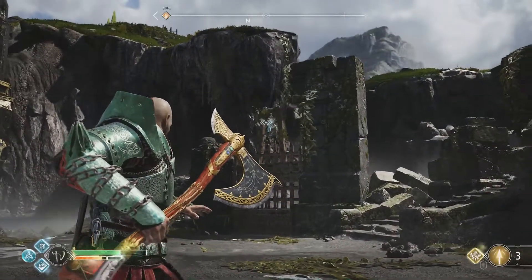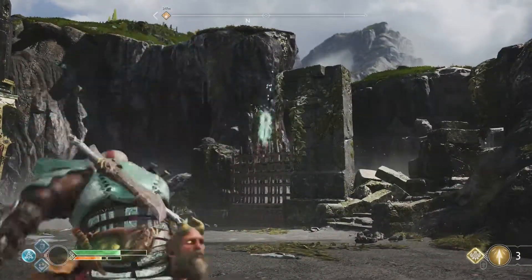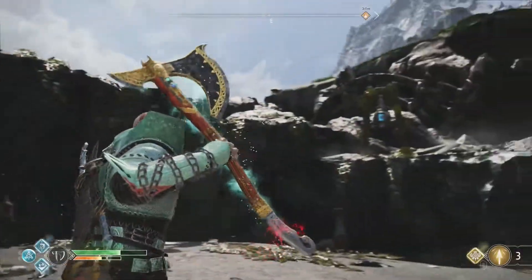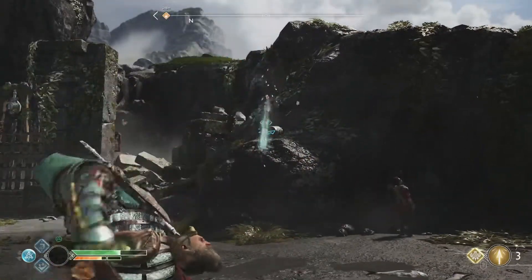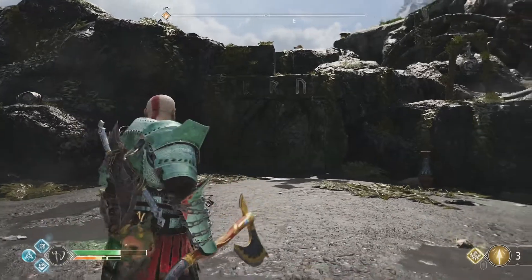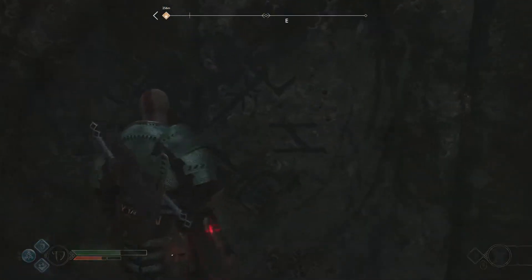We're gonna work our way into position at the center one. We'll go ahead and throw our axe at the first runic bell, then to the one in the center, and then over to the right, and that'll give us enough time that they'll all ring and open up the doorway. So you can see we've now released all the bell runes and the doorway is open for us to go ahead and take a look inside.